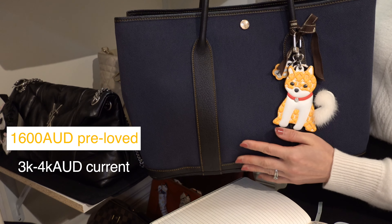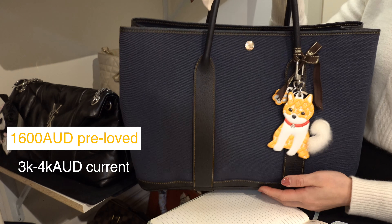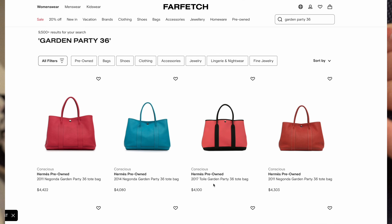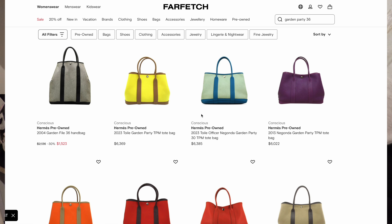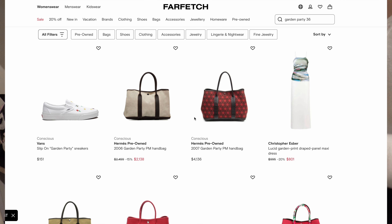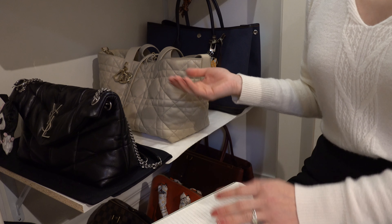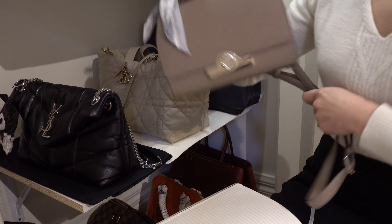Now we have this Garden Party 36 from Hermès. I purchased this one pre-loved in Japan several years ago for around one thousand six hundred Australian dollars — I thought it was a bargain. I love the color combination: navy canvas with black leather. I'm not sure of the current retail price, but on the pre-loved market it's around three to four thousand Australian dollars. Would I purchase it for the current price — brand new or pre-loved? Probably not, because for that price I could get a brand new handbag from Louis Vuitton or even Chanel.